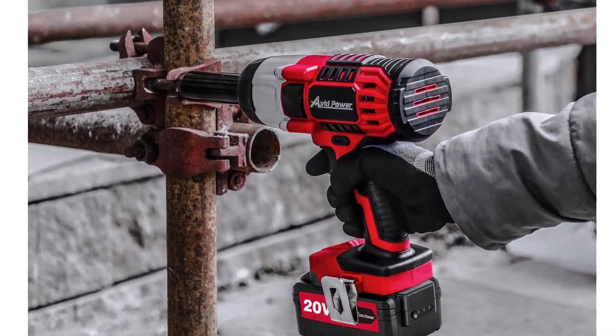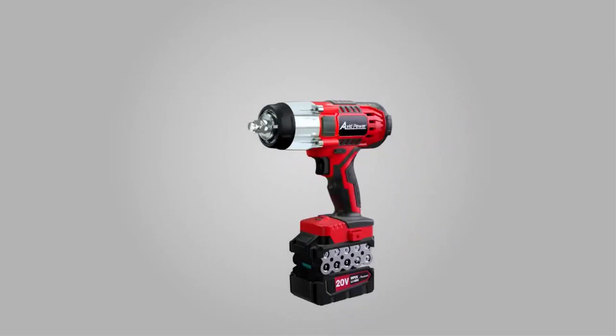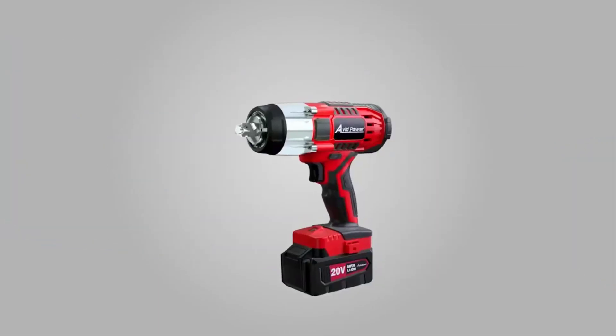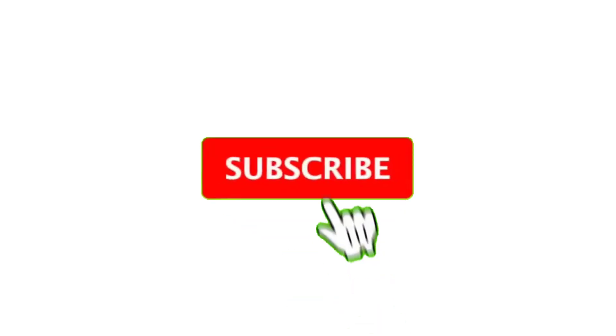Equipped with a 3.0Ah battery with a fast charger that charges it in less than two hours, the Avid Power Impact Wrench Kit comes with every accessory you need to increase your productivity on the job. Other accessories include four pieces of half-inch impact sockets and a tool bag to carry and stow the tool when not in use.